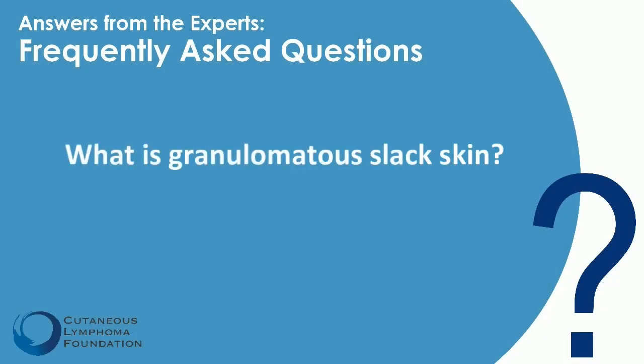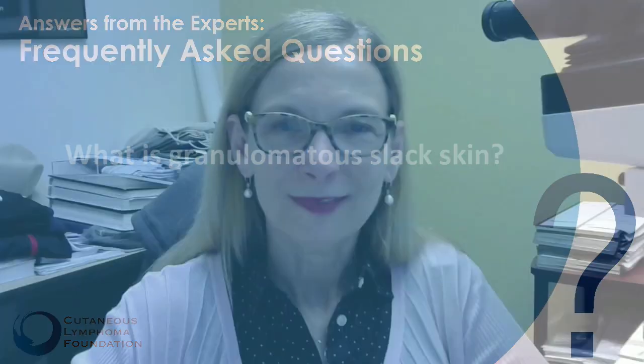What is granulomatous slack skin? Granulomatous slack skin is a very rare and peculiar subtype of mycosis fungoides. Those cancerous T cells attract histiocytes, and those histiocytes can digest elastic fibers in the deep portions of the skin.